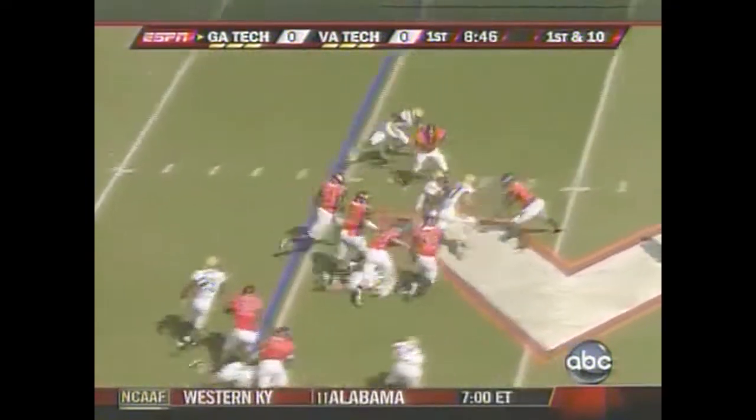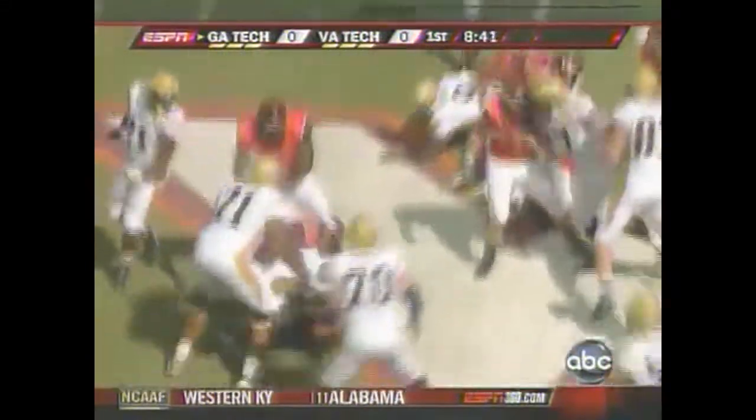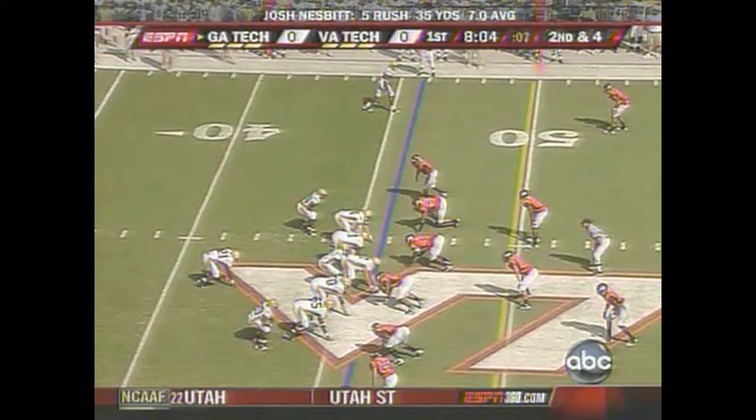Dwyer took a shot, but it's Nesbitt with the football, and he is really persistent. The ball may be down again, and Lucas Cox, number 36 for Georgia Tech — durability for the entire season is going to be a huge key.